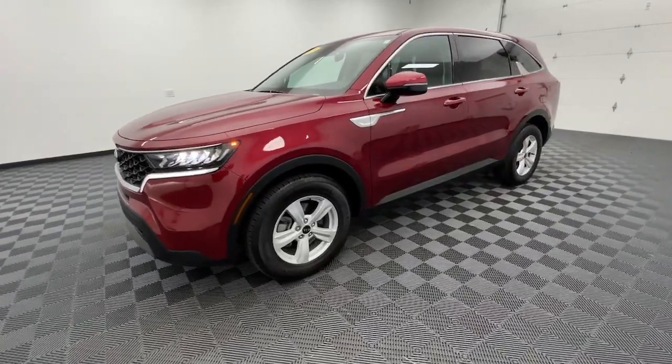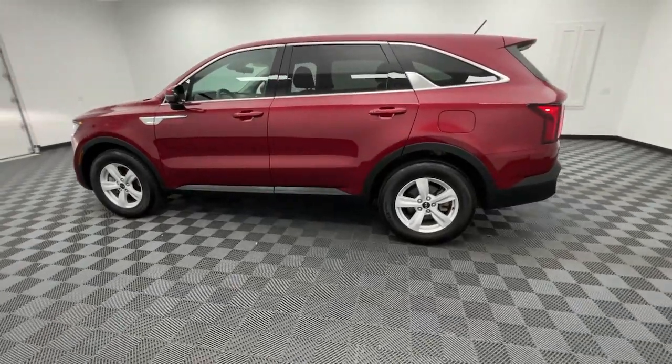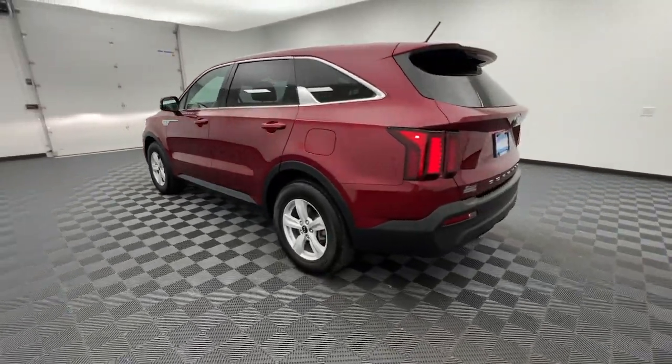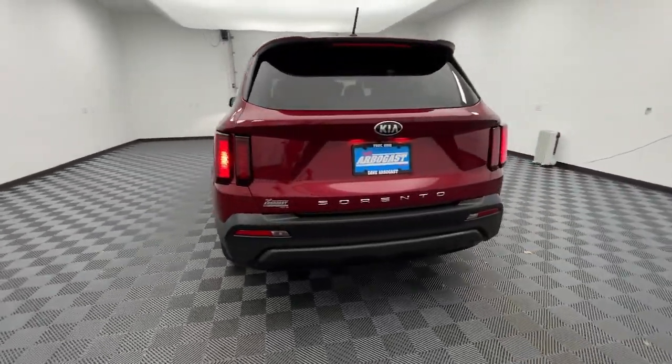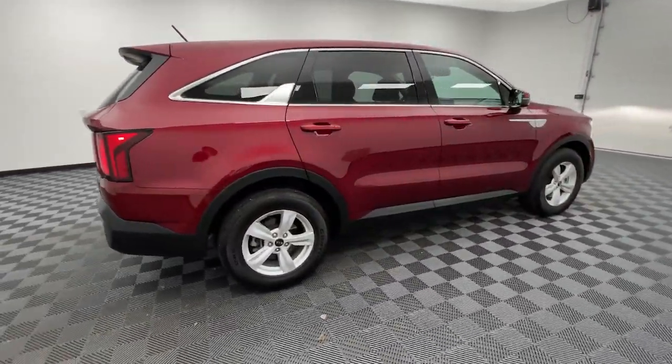Picture yourself in the 2021 Kia Sorento. This vehicle is an outstanding buy with fewer than 20,000 miles on the odometer. Take a closer look at this stylish Sorento, a smooth-riding road-trip cruiser.